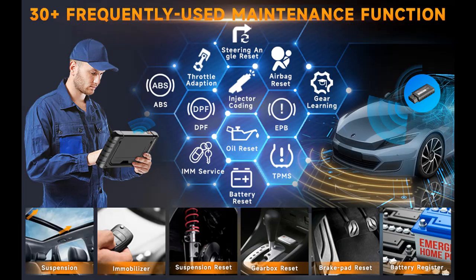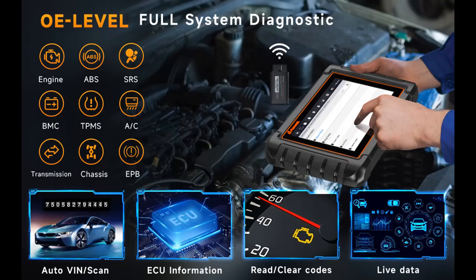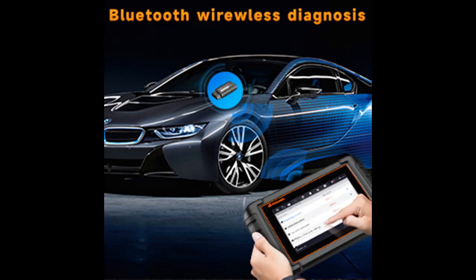As the only Bluetooth wireless top-level scanner for cars on the Foxwell store, the Foxwell NT809BT Pro is equipped with an Android 9.0 operating system. It features a bright 7-inch touchscreen and intuitive interface to offer a smooth and easy diagnostic process. The 32-gigabyte memory and data management help you save your health report and record live data for playback.